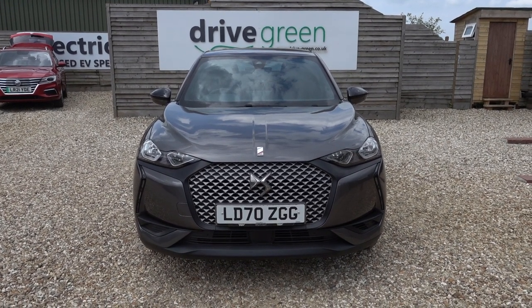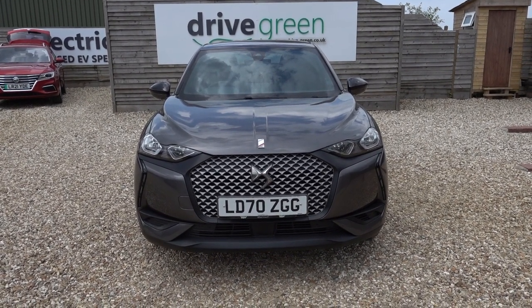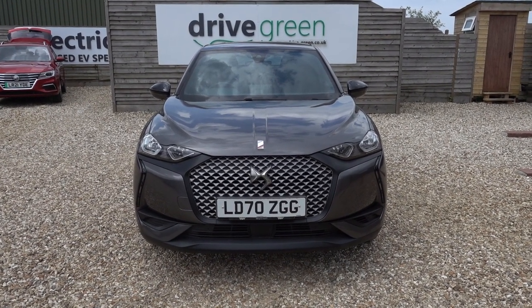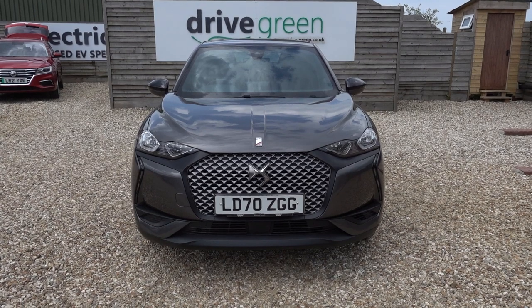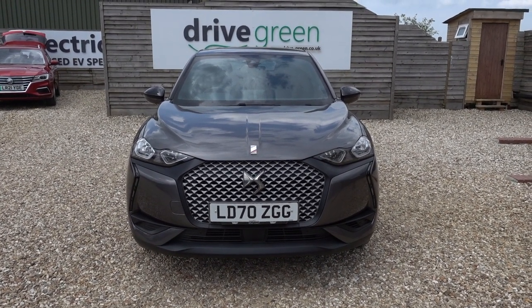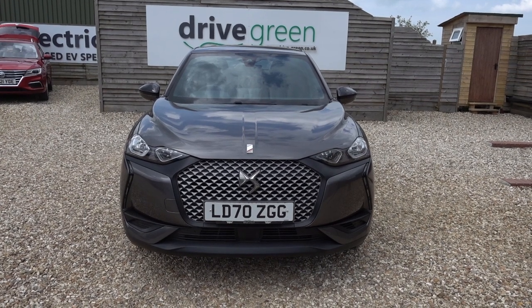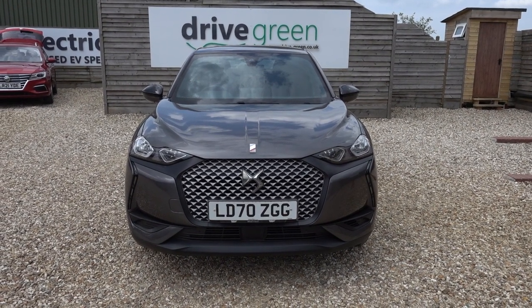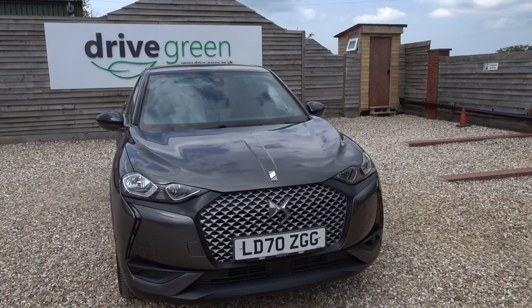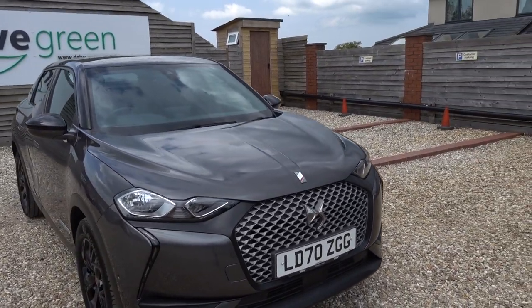It's got a 50kWh battery, which gives it about — personally I would say around 150–170 miles worth of driving range. It certainly can do more, depending on your driving style and time of year. It's done 24,000 miles, and it's going out with a fresh service and a fresh MOT, so it's not going to need either of those things until May next year.